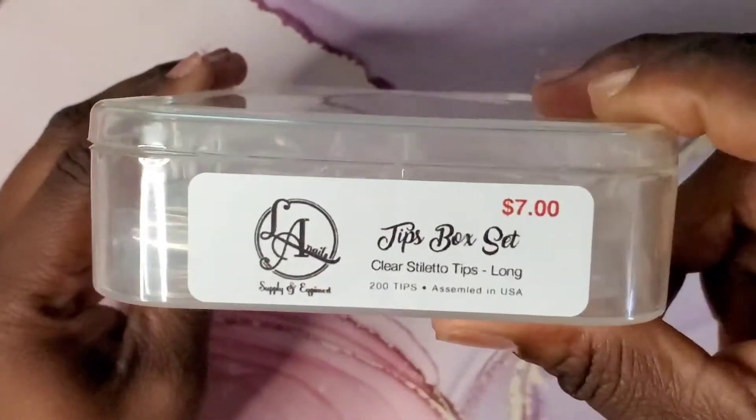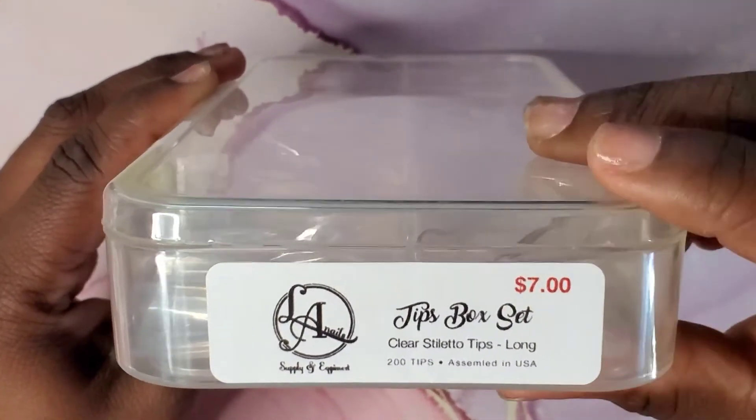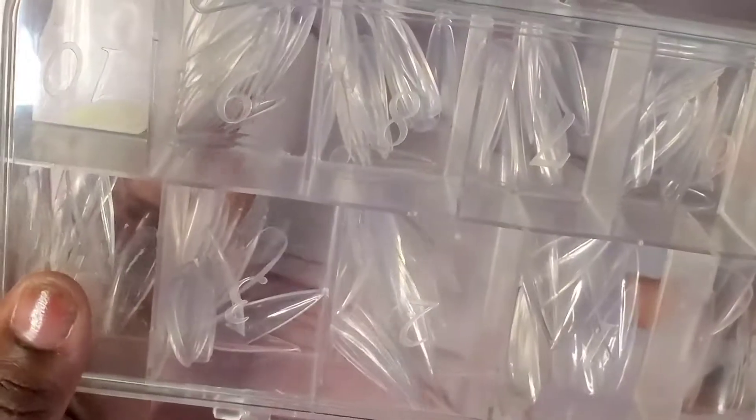I picked up a second set of nail tips — these are clear stiletto tips in size long. These were only seven dollars, and I kind of want to give these a go. These are full coverage tips.